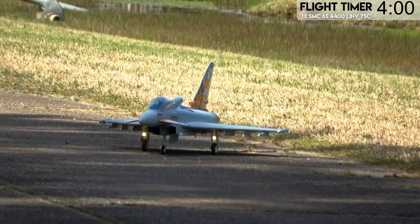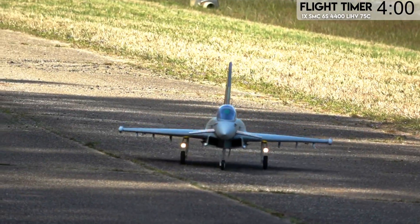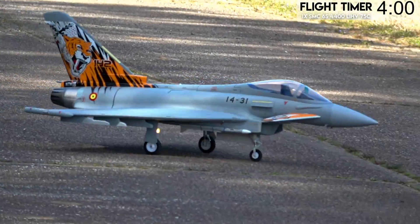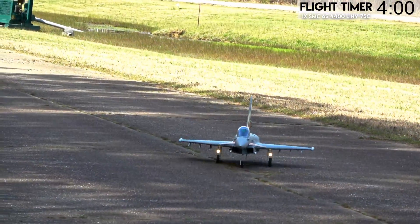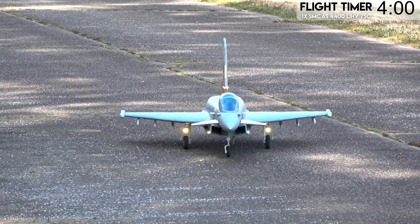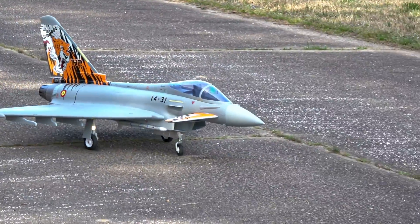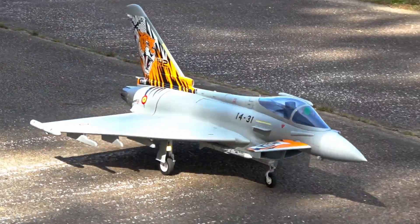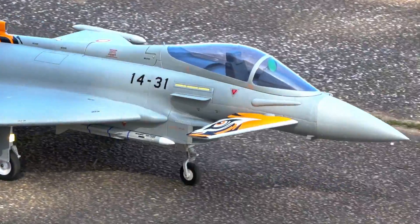Ground handling isn't bad in terms of comparing it to Rafale either — it's pretty good. It just doesn't turn as fast as Rafale does. Rafale turns like it's on a carrier deck — literally turns on a dime. This one does not, but it's still really good. Let's go ahead and bring it back to Rafale and then we'll change it out.